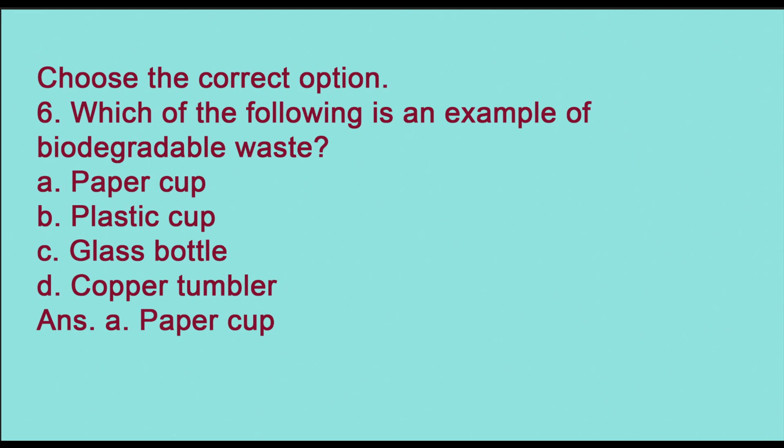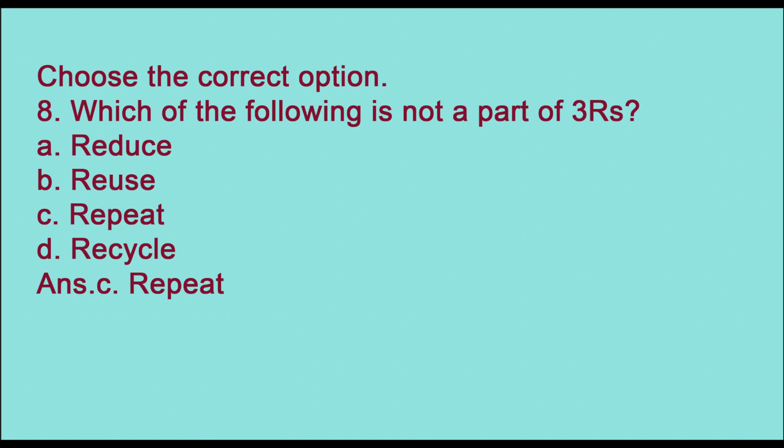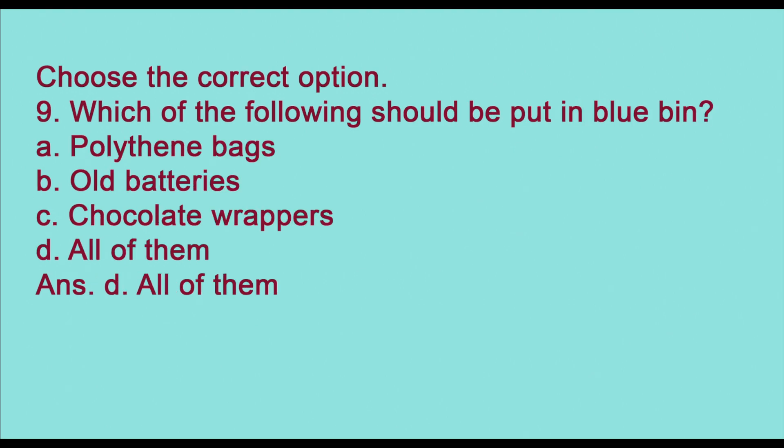Seventh: which of the following organisms cannot degrade biodegradable waste — virus, bacteria, red worm, or fungi? The answer is (a) virus. Eighth: which of the following is not a part of the three Rs — reduce, reuse, repeat, or recycle? The answer is (c) repeat.